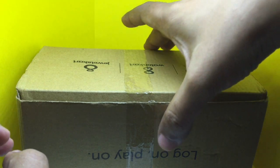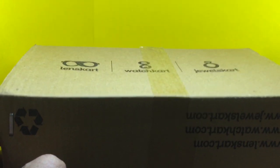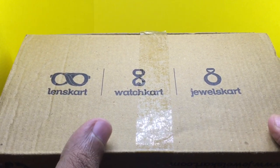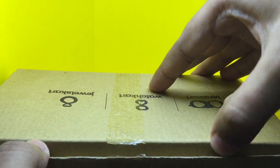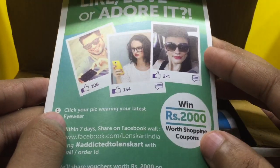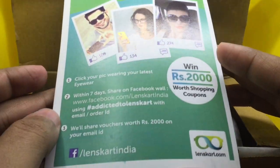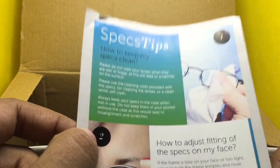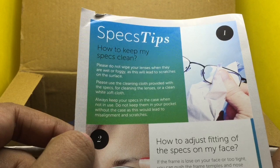Finally it arrives in a nice box. If you didn't know, lenscard also has other products like watch card and jewels card. The box is also a recycle box, which is a good thing. Inside you get a small coupon with some contest info, and also a small pamphlet with how to take care of your glasses, which is always helpful.